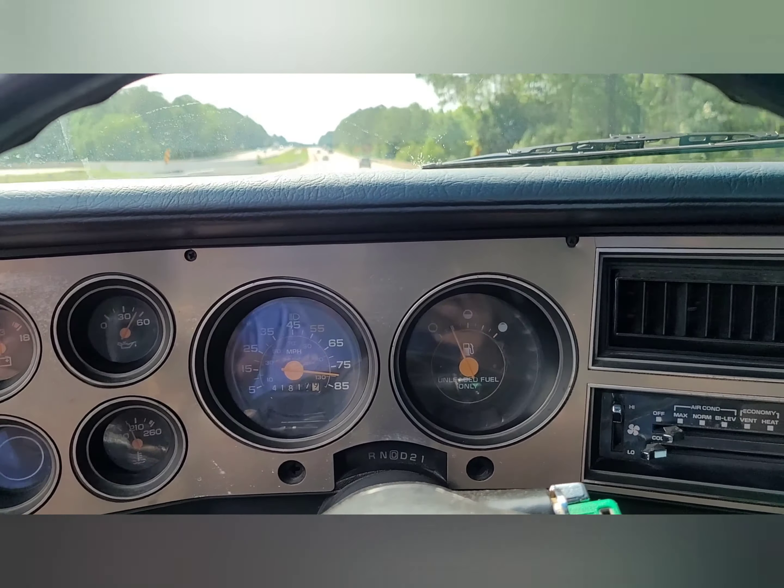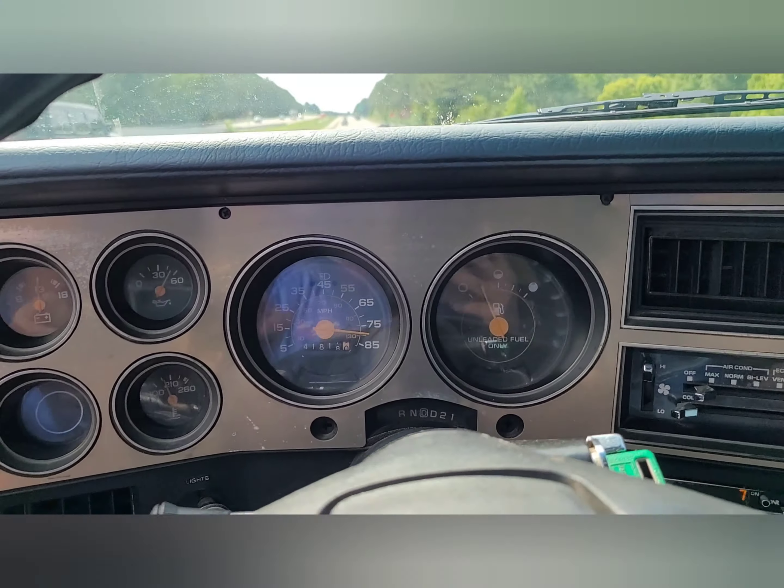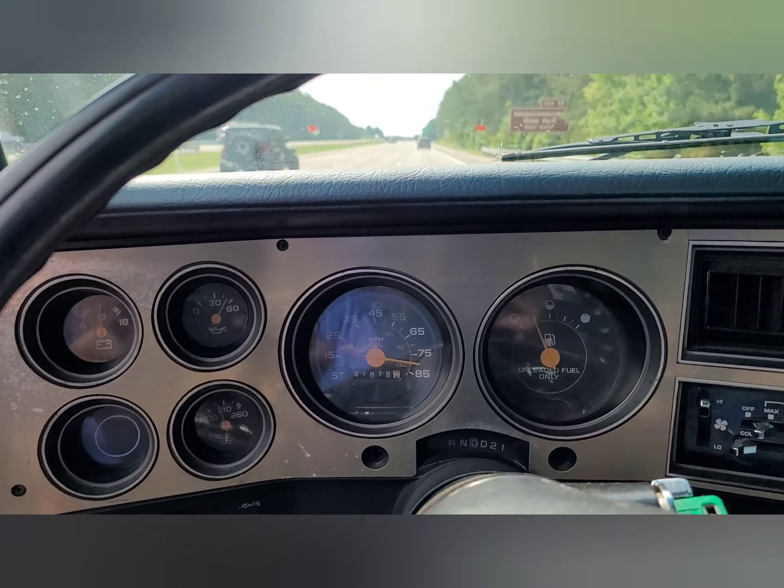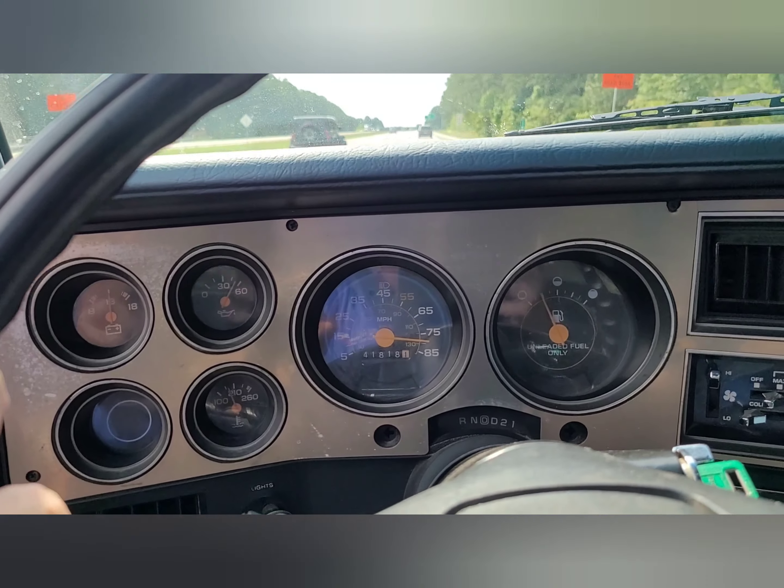So the speedometer is seriously off. Just looking at the condition of it, it's probably got about 141,000 miles on it.